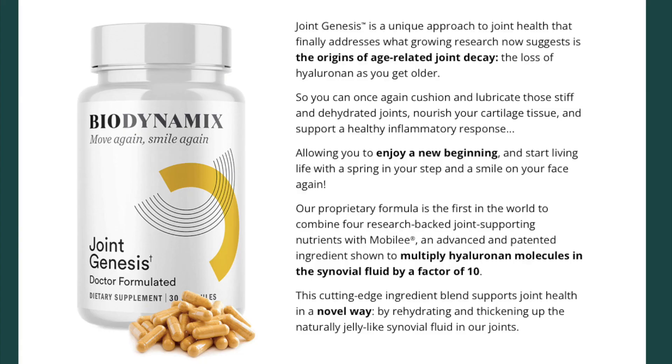Joint Genesis is a unique approach to joint health that finally addresses what growing research now suggests is the origins of age-related joint decay: the loss of hyaluronan as you get older. So you can once again cushion and lubricate those stiff and dehydrated joints, nourish your cartilage tissue, and support a healthy inflammatory response.